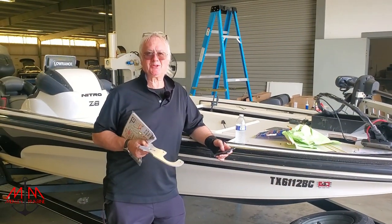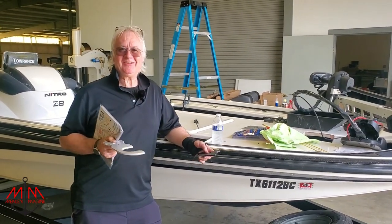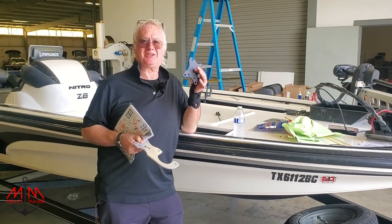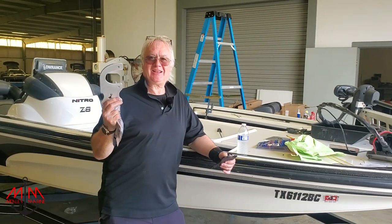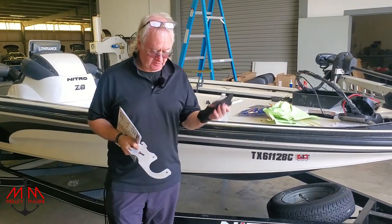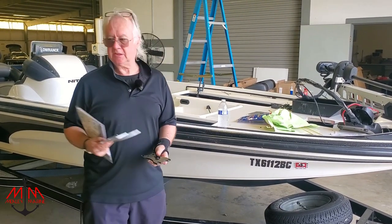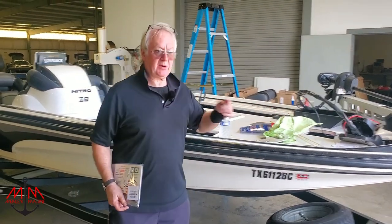I'm probably going to screw this up, but I believe this is a 360 for Garmin and this is a 360 for Lowrance. I actually got it right — I was pretty impressed with myself! If you're in the market for a bracket, this one is powder coated and this one still needs to be powder coated before it goes out.